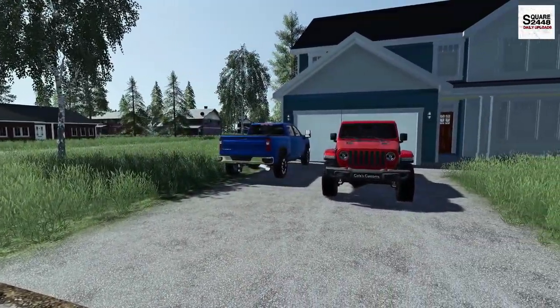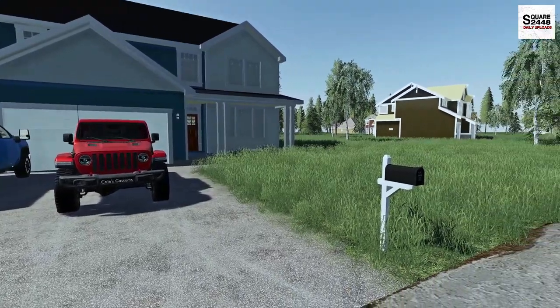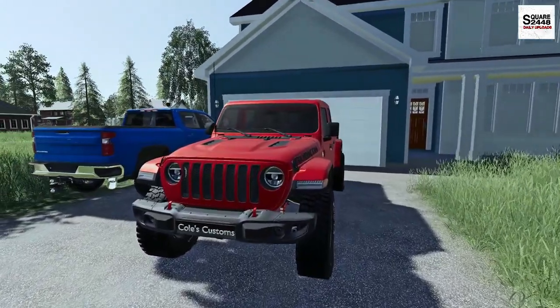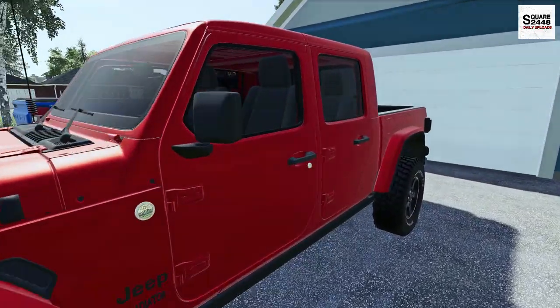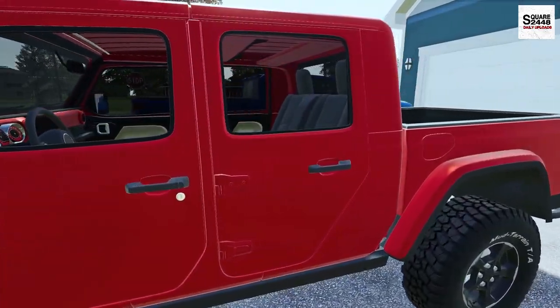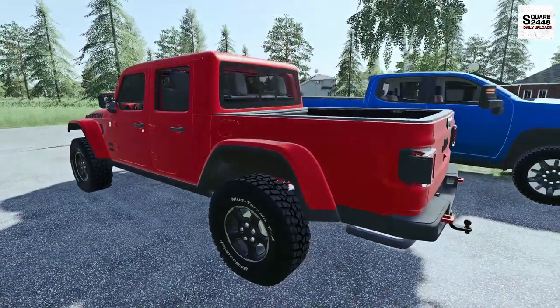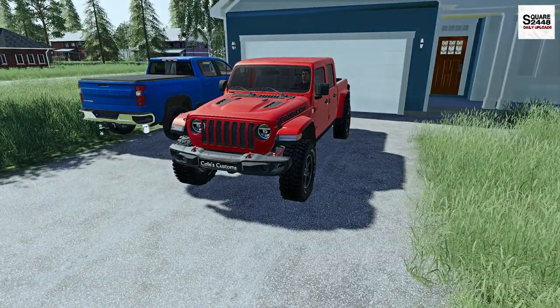Hello everyone, welcome back to landscaping. Today we will be mowing lawns. We'll be heading over to the shop this morning in our brand new 2020 Jeep Gladiator. A few days ago I did end up picking this truck up and I did trade in the GMC 1500. This is fully loaded, being the Rubicon trim level, and we do have the BF Goodrich tires. Let's hop on in and head to the shop.